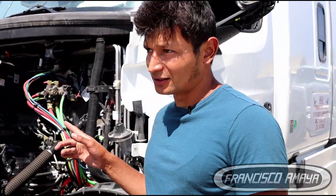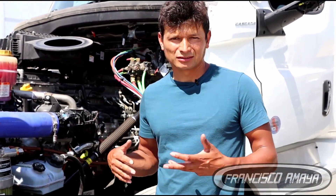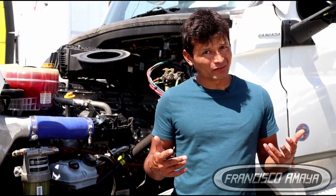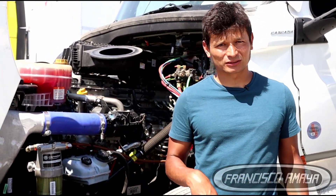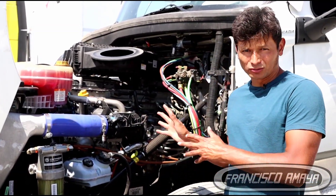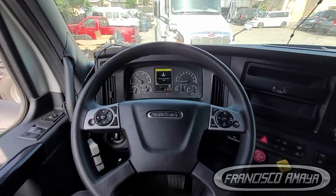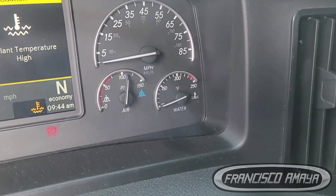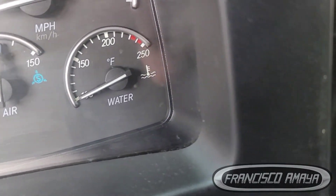Welcome to my channel. This right here is a 2023 Cascadia with a D15 engine. Just because this is a new truck doesn't mean you won't have problems — newer trucks tend to have more problems because they have more electronic components, and very simple components like sensors can cause major issues. In this case, the reason why this 2023 Cascadia is here is because it was showing messages on the dashboard about overheating — the coolant temperature was high — yet the actual temperature gauge was showing it was not even warm at all.